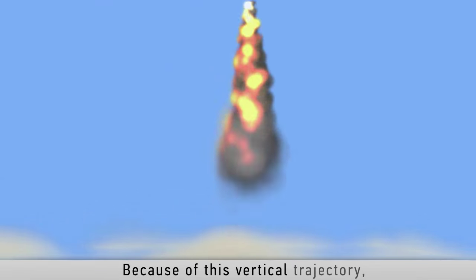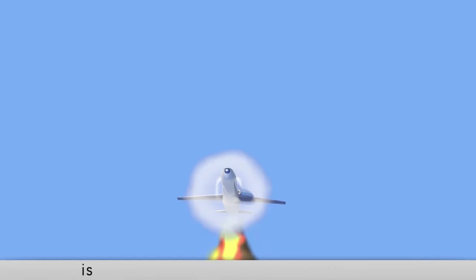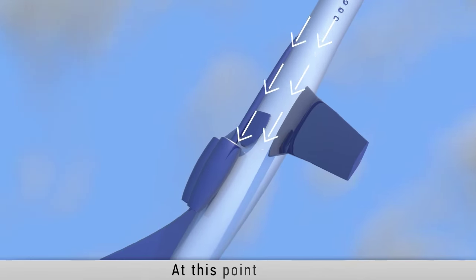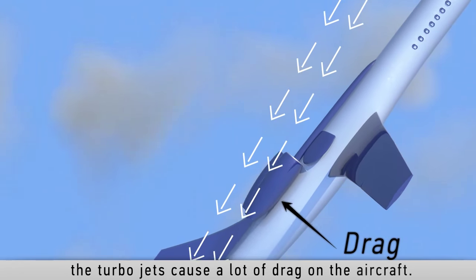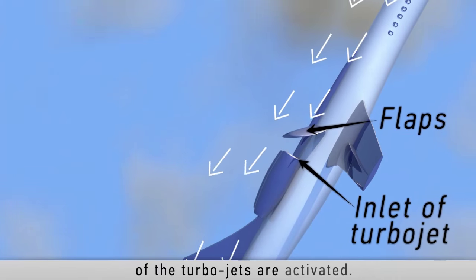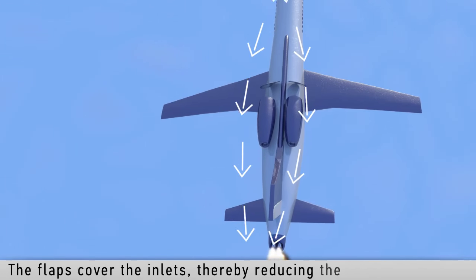Because of this vertical trajectory, the energy of the supersonic boom is dissipated in all horizontal radial directions and does not encounter the ground. At this point, the turbojets cause a lot of drag on the aircraft. Therefore, flaps placed in front of the inlets of the turbojets are activated, covering the inlets and thereby reducing the drag considerably.